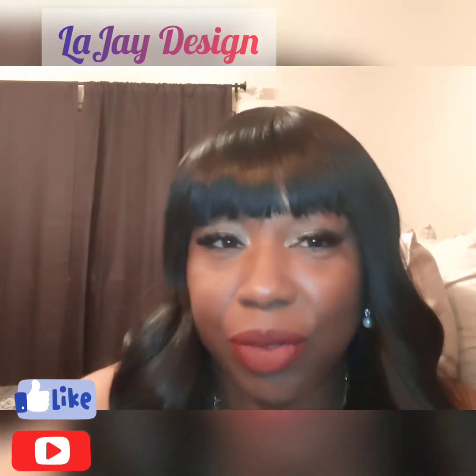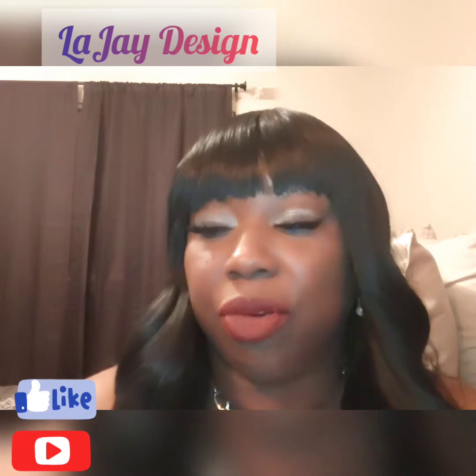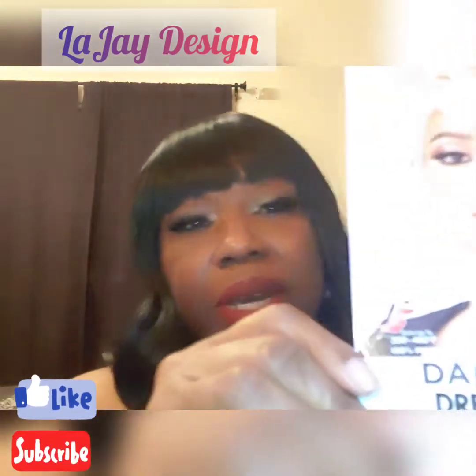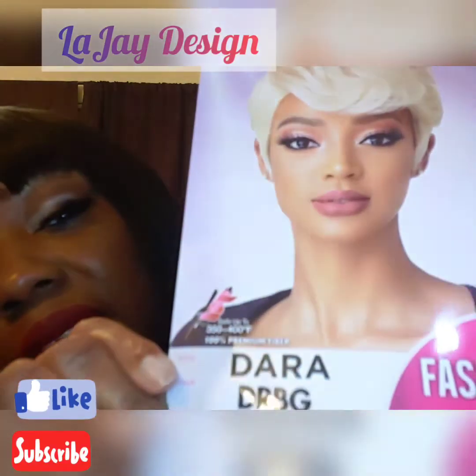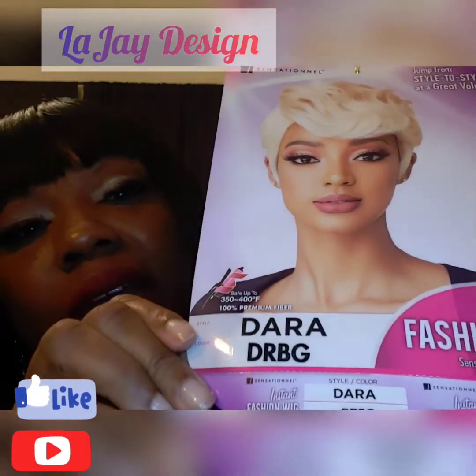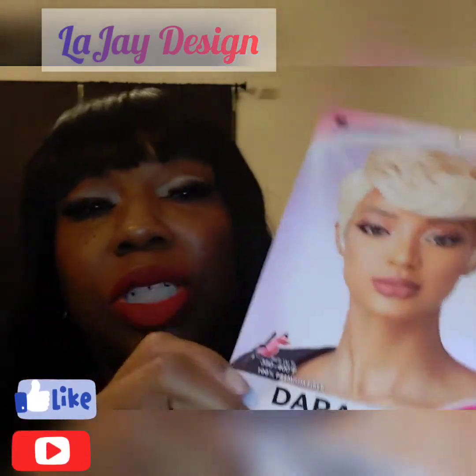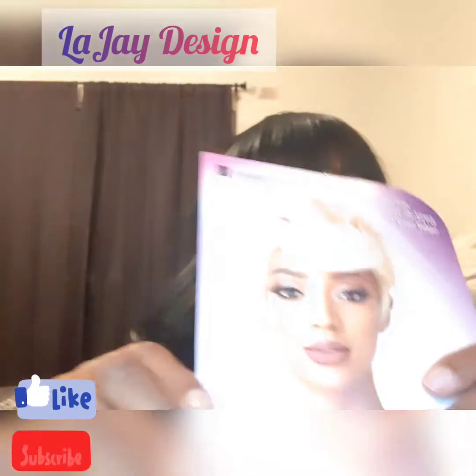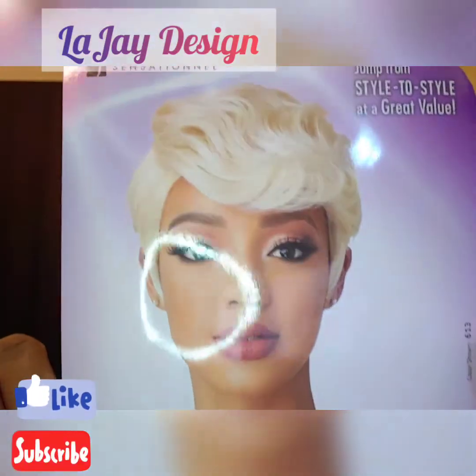I have a wig review for you today and that wig review is by Sensational, and her name is Dara. Here you go — Fashion Instant Wig. It's a DRBG, which is a dark burgundy short wig, as you can also see how she's styled.